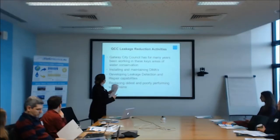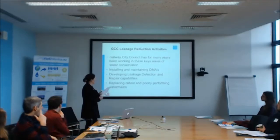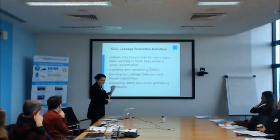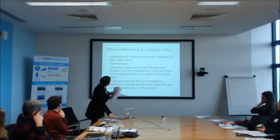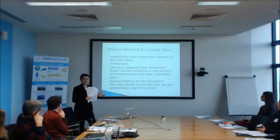So on our activities — this isn't new, we've been working on it for about 15 years. We have installed our DMAs and we're developing leakage detection and repair capabilities, then we prioritise and replace the oldest and worst-performing water mains. The DMAs were done back around 2008 or 2009, and before that we didn't have any DMAs, so you were really just a needle in a haystack trying to find leaks. We've now established 82 DMAs with the installation of 300 sluice valves and 76 flowmeters, and they're working very well — around 90% operability.